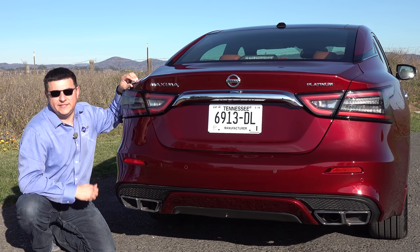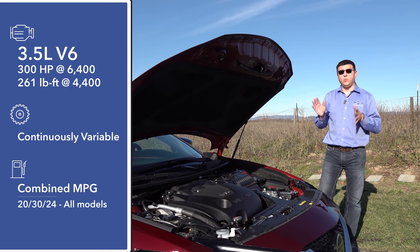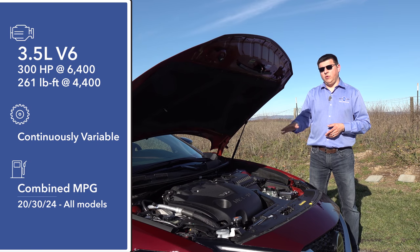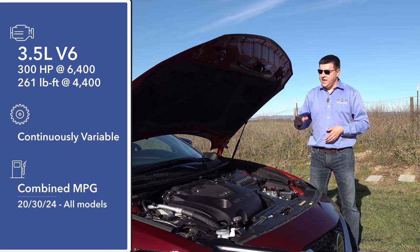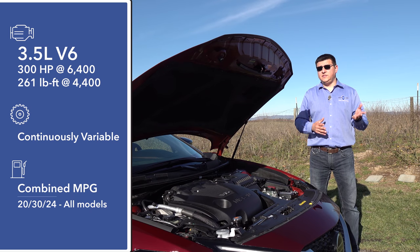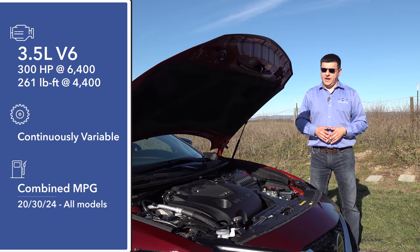If you want a V6 engine in your Nissan sedan, you now have just one option for 2019 — the Maxima — because the Altima now gets a 2.0-liter four-cylinder turbo. This is the tried-and-true 3.5-liter Nissan V6 tuned to 300 horsepower and 261 pound-feet of torque — basically the same V6 we find in the Murano, only with more power. All that power is channeled only to the front wheels; there's no all-wheel drive option in the Maxima. That helps fuel economy come in at 25 miles per gallon combined — two above the Kia Cadenza but about equal with the Toyota Avalon.